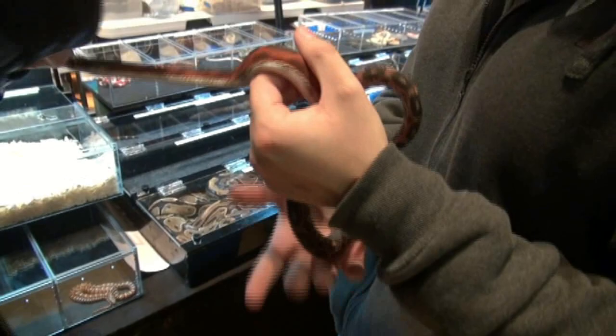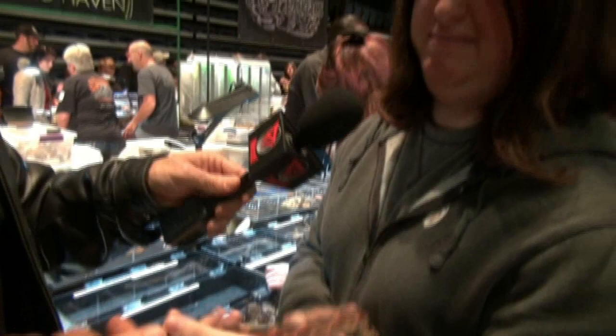Something really special now - a scaleless rat snake. Aviana is holding it. Has she ever felt one before? No - it feels like velvet. Dave thinks this guy wants to go home with him - he's getting into his pocket. If you look there are no scales on it at all - it's completely scaleless.